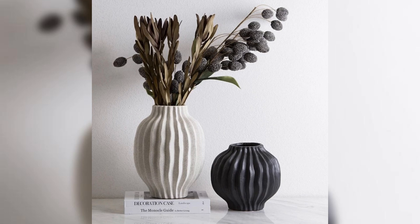Group vases in odd numbers like threes or fives. This creates a visually pleasing and harmonious arrangement.